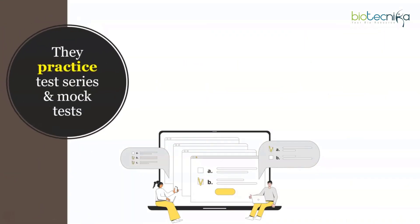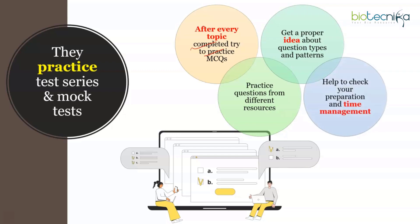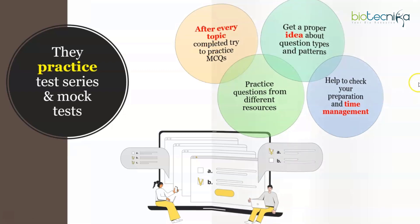Toppers practice test series and mock tests. After completing every topic, practice MCQs to get habituated with the exam format. Use books, online resources, and the CSIR website to get an idea of question types and build confidence. This also helps with time management and getting comfortable with CBT mode. You can use Biotechnica's AimNet and ToughNet series, which are AI-based and shoot questions according to your difficulty level. Start mock tests at least one to two months before the exam.